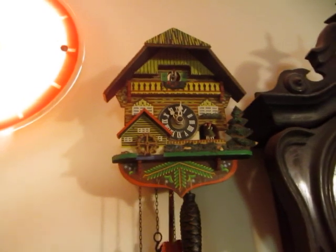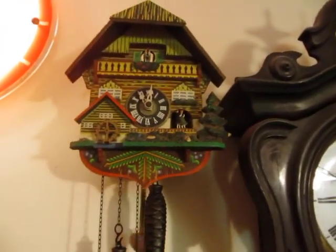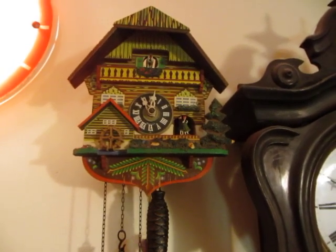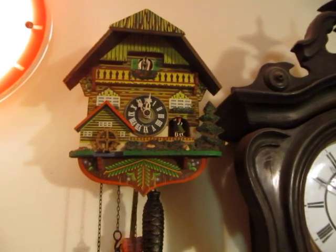That is a strangely mangled rendition of La Paloma. Quite a nice tune, but almost unrecognisable in this form.